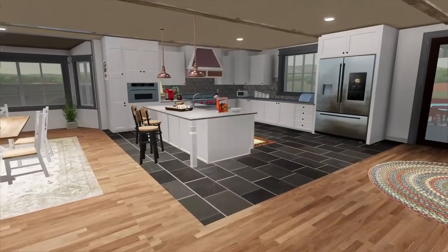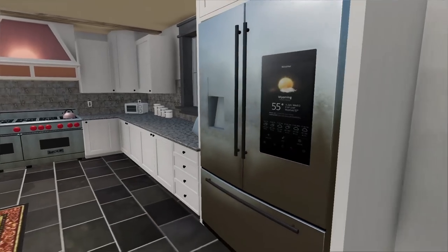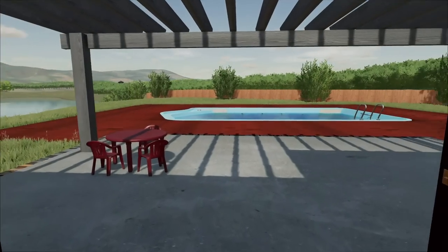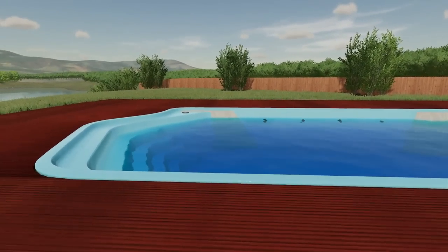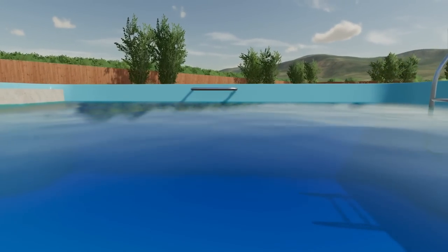So if you walk downstairs, we've got an open kitchen with a full island, double oven, massive smart fridge, and then the back doors open up to my gigantic Olympic-sized swimming pool. Built in with its custom five steps, we can walk down into the water, take a nice morning swim.